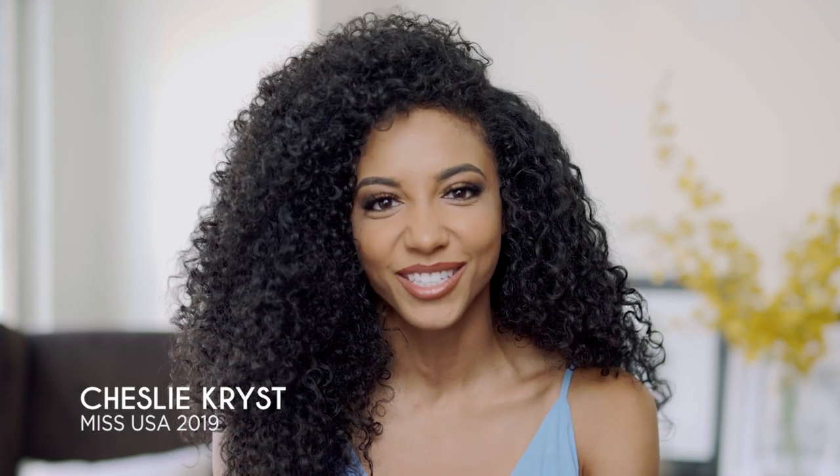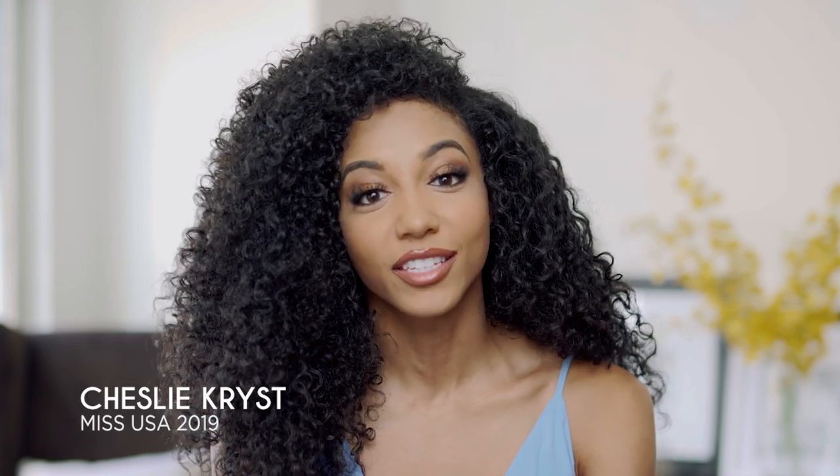Hey y'all, I'm Chesley, Christmas USA 2019, and I'm here to talk about the Chi with Aloe Vera and Agave Nectar line. It's incredible if you have curly hair like me because it increases shine and it reduces frizz.